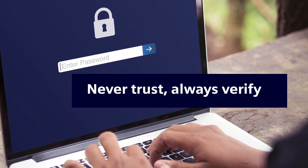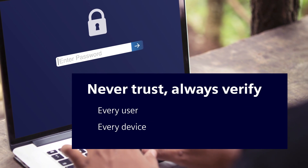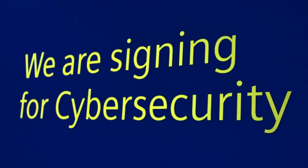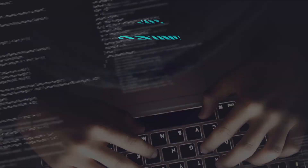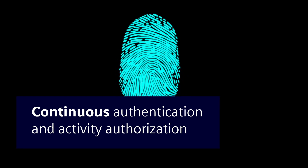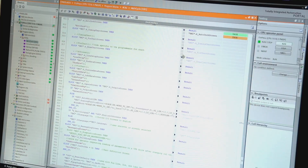Zero trust is best summed up as: never trust, always verify — with every user and/or device in your network. It understands that implicit trust is a vulnerability and not everything inside an organizational network should be able to move about laterally and freely. Zero trust requires continuous authentication and activity authorization based on the identity of the entity, whether a user or device, in the context of what they are attempting to do.